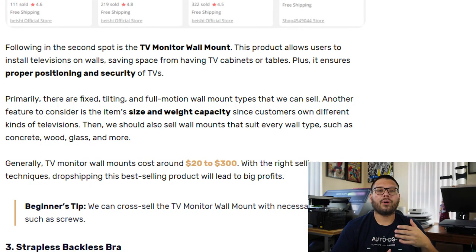Typically, wall mounts work with almost any kind of wall — whether it be wood, concrete, or even glass. Quick tip: when selling these, you have the potential to upsell with different accessories such as screws or accessories that help keep cables out of sight. Depending on their features, different wall mounts can range between $20 all the way up to $300.